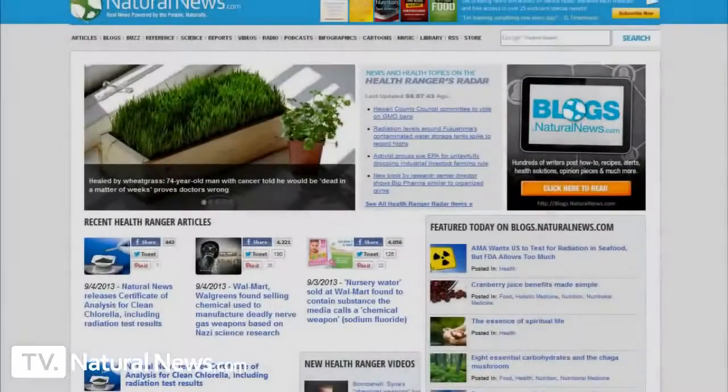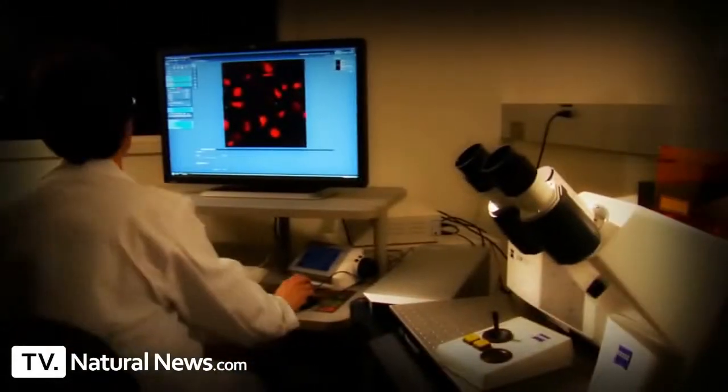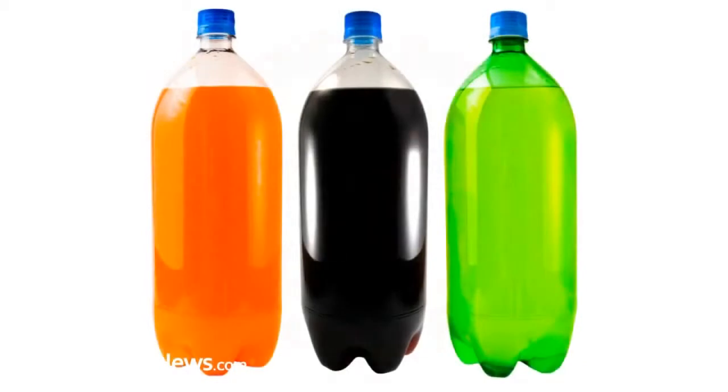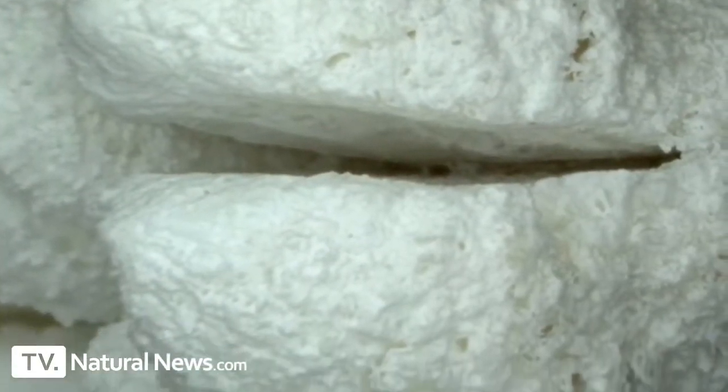This is Mike Adams, the Health Ranger, editor of naturalnews.com and director of the Natural News Forensic Food Lab. Thank you for listening. I want you to be healthy, and I don't want you to do this to your teeth. Bye bye.